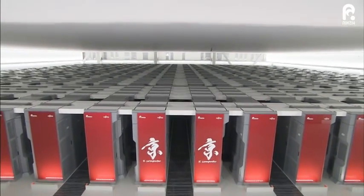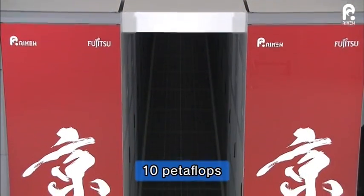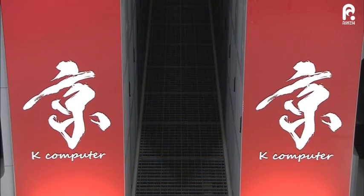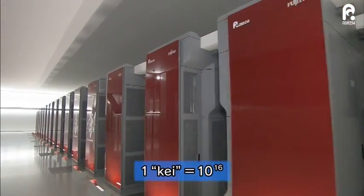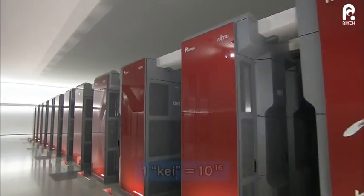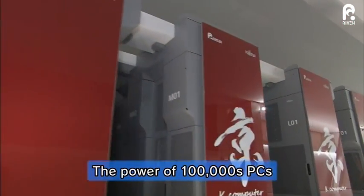In November 2011, the K-Computer achieved its target calculation speed of 10 petaflops, making it the world's fastest for two consecutive terms. This means it is capable of 10 quadrillion calculations per second. Its performance equates to that of hundreds of thousands of high-end PCs combined.